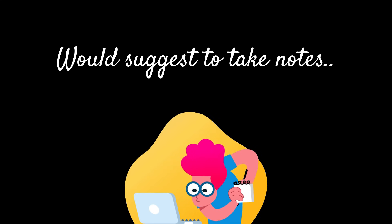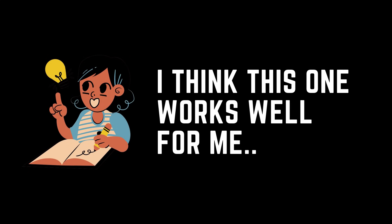My only suggestion to you would be: this video is going to be a little longer, so take a paper and a pen so that you can note down the strategies and absorb them, so that while you experiment with them, you can test and try what works best for you.